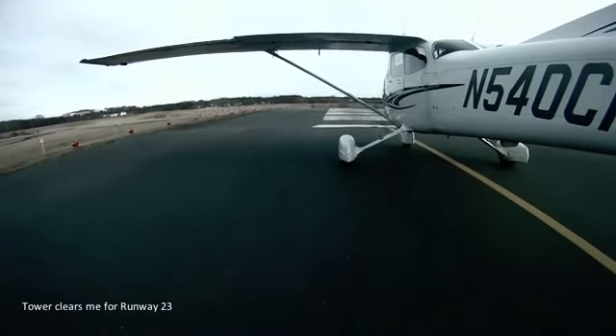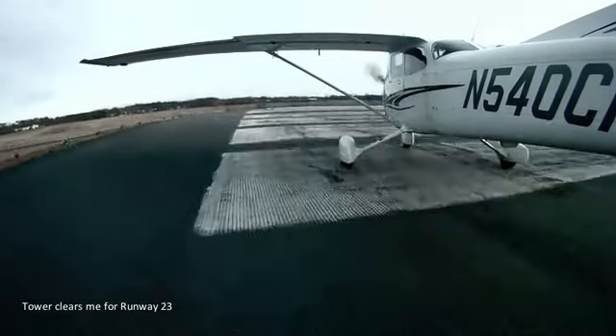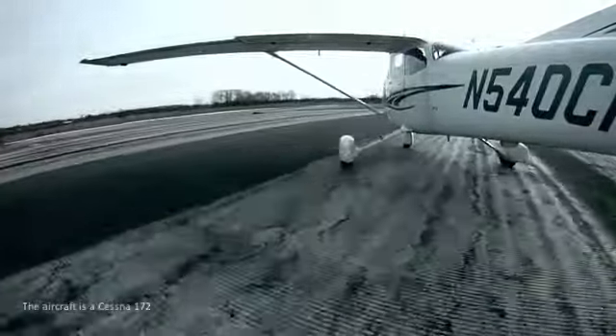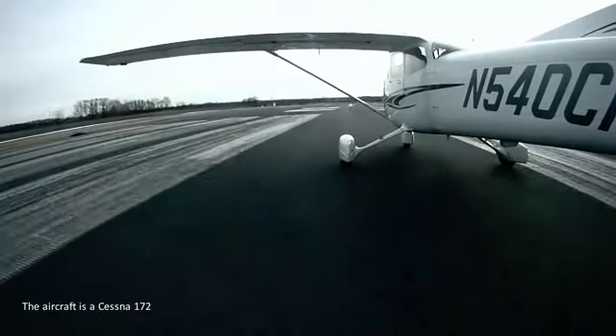Morristown Tower, Challenge from the departing jet, make left close traffic, winds calm. Optima 3012, Runway 23, clear for takeoff. Clear for takeoff, search on spot.